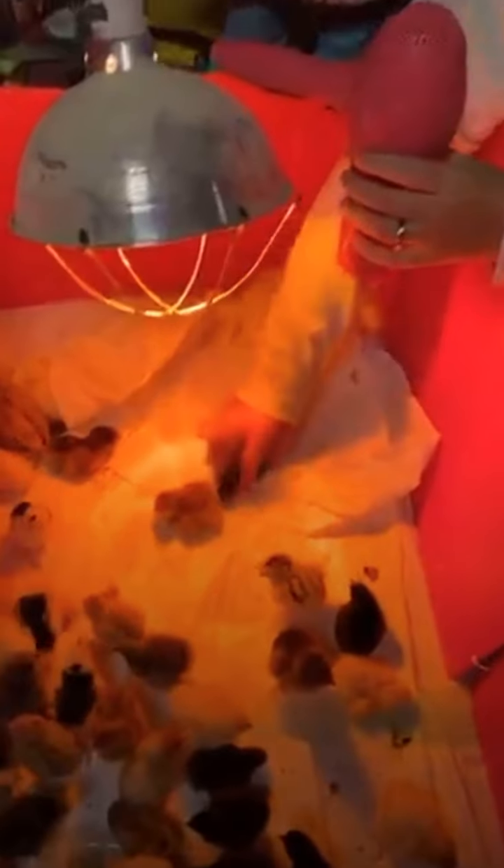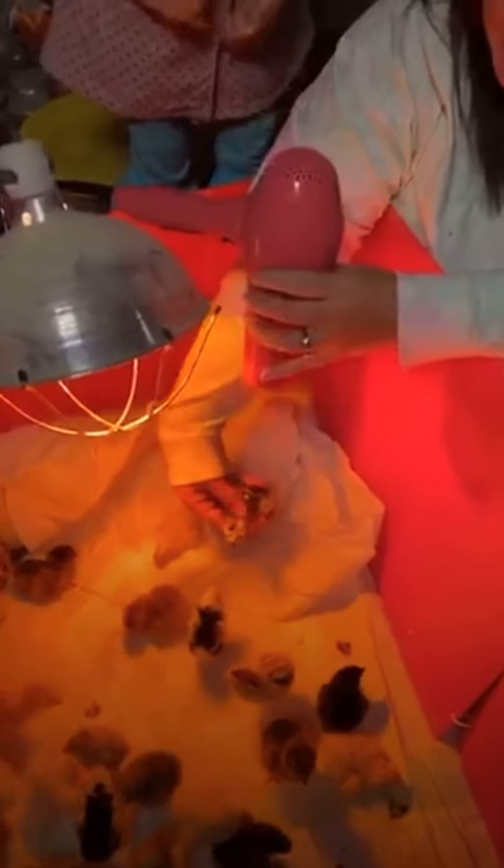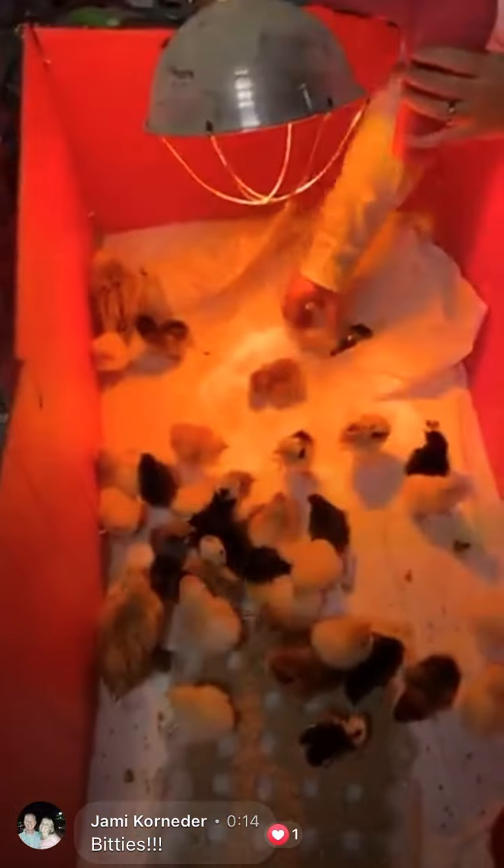We had a bunch of hatching chicks and discovered two that needed a little help. So what they did was put them under warm water under the sink, which lets the egg release, and they were able to get both of them out.